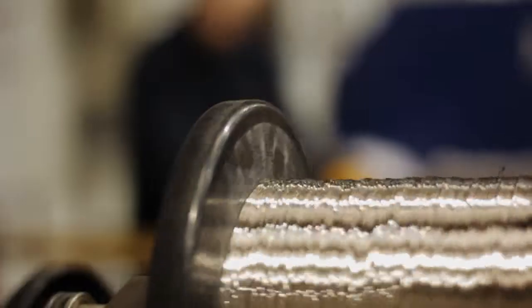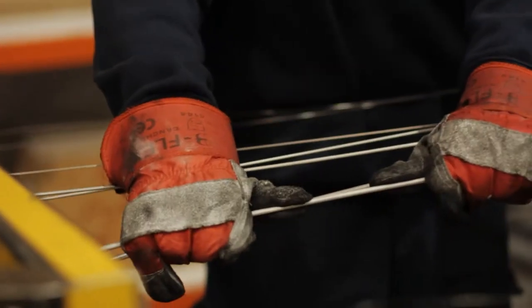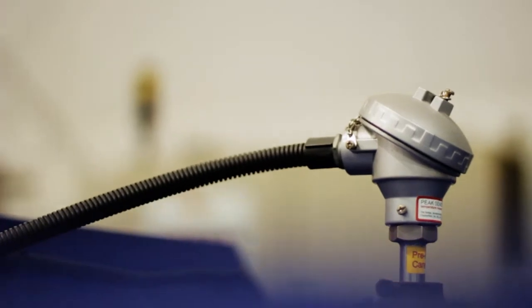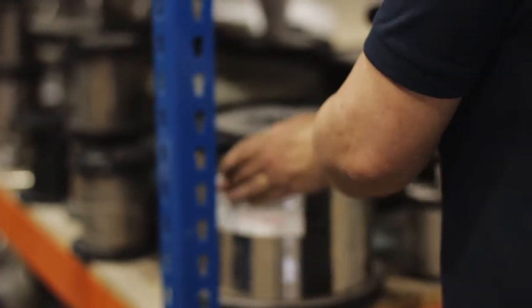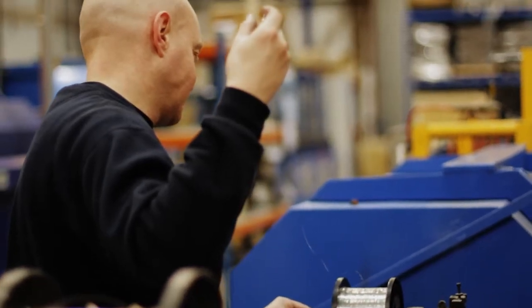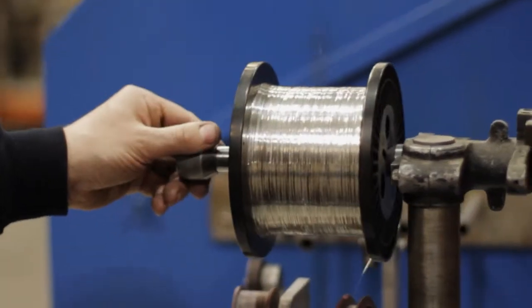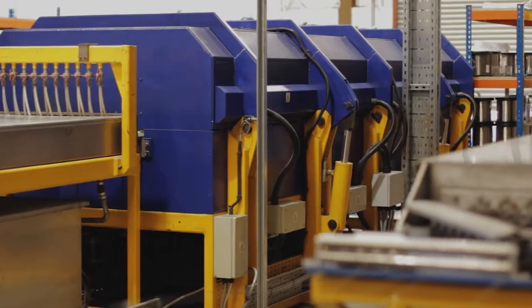Meltech works very closely with its customers and suppliers to ensure that our furnaces deliver the precise operating conditions required by our customers. The technological advances required are possible because we apply our expertise over many years and utilise the latest in furnace material technology. With the ability to handle products from 0.1 millimetres to 15 millimetres in diameter and with an operating temperature between 500 and 1400 degrees C, the Meltech strand annealing furnace offers a precise solution to our customers' heat treatment requirements — high performance and excellent value.